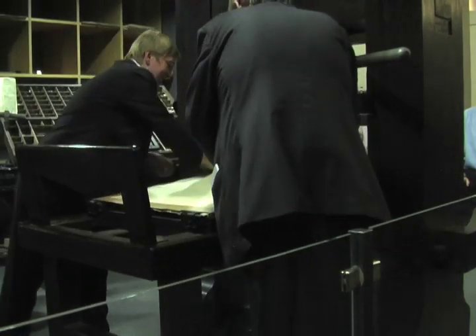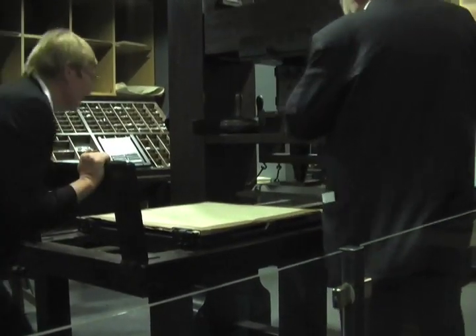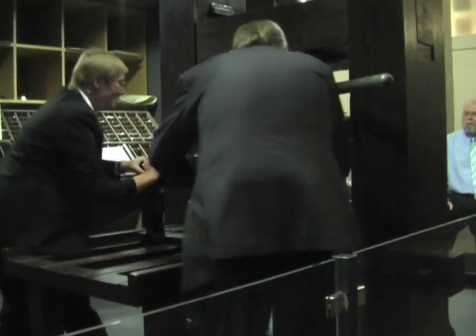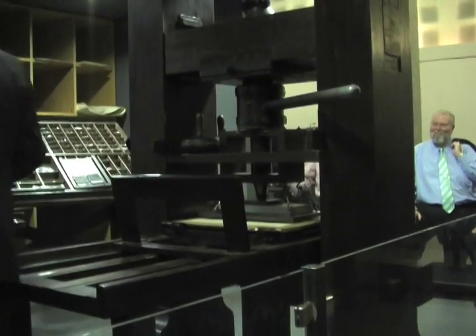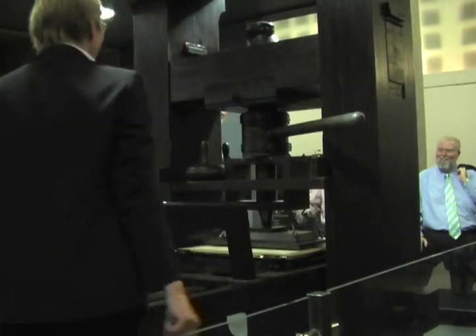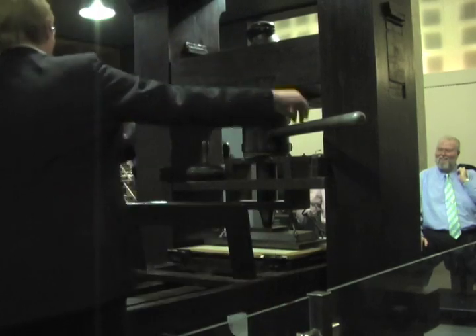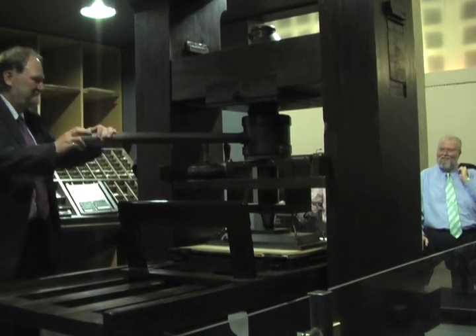The frame goes down on the printing form. You're on the wrong side — you have to go to my side, like this. The printer always has to be on this side; that is the traditional way to do it. And now with all your strength — it will not be damaged.